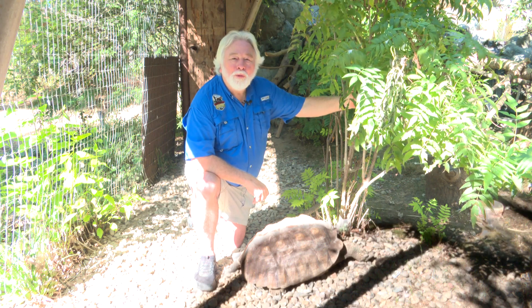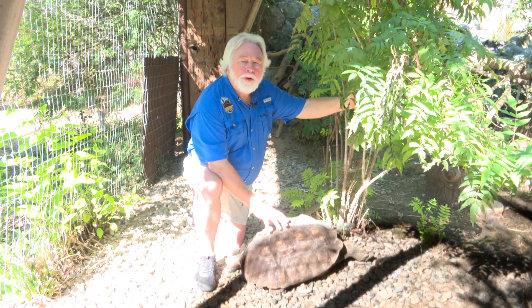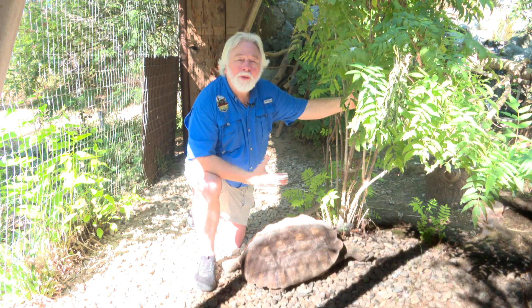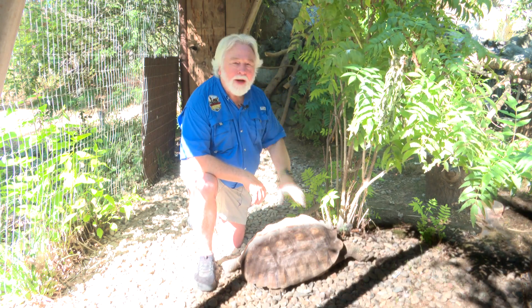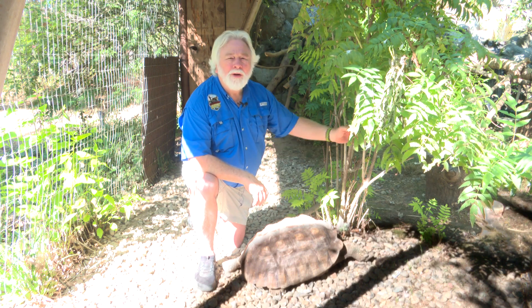Hi, I'm Dave Sitton, Executive Director at Wildlife Images, and I'm in here with one of our Sulcata tortoises. This particular critter was donated to us several years ago, and he's now at about 80 pounds, somewhere in there, and they've got the capability of being up to about 150 pounds.